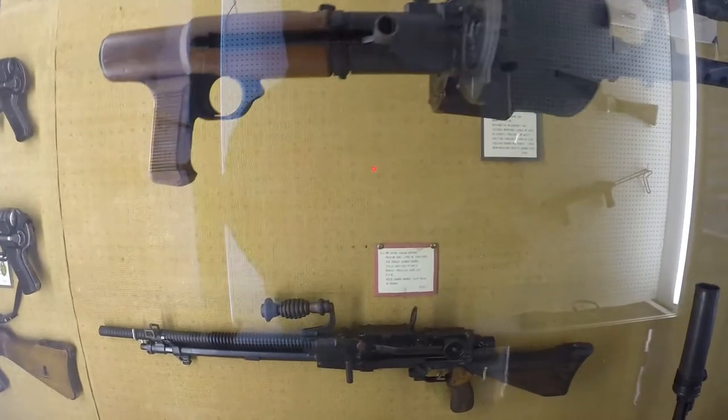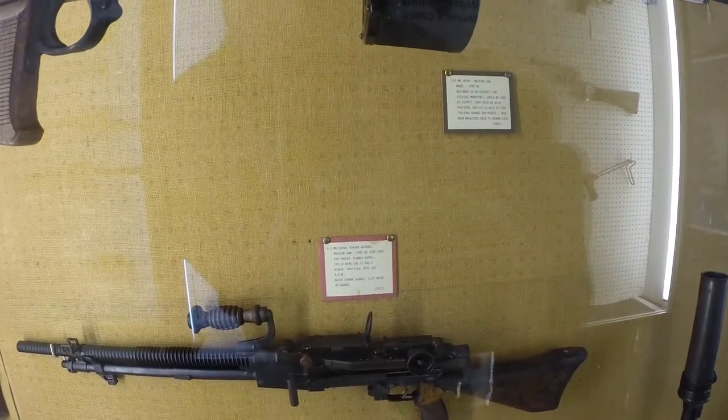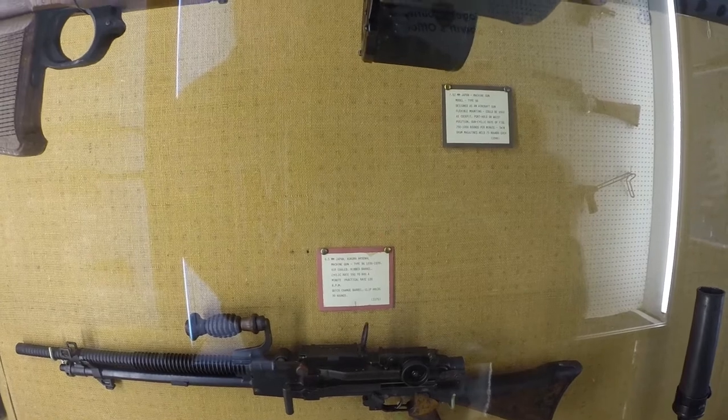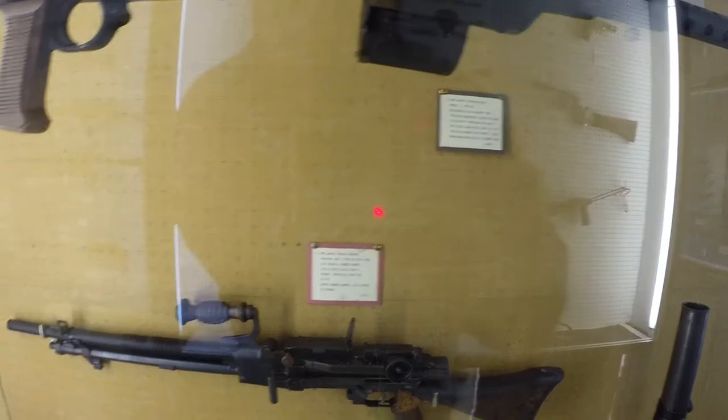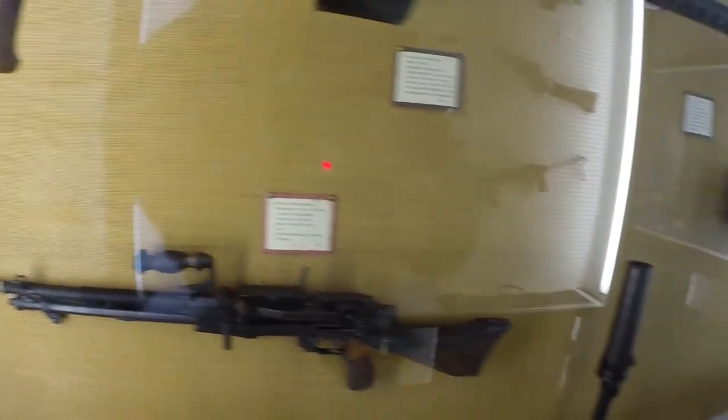We've got a 6.5mm Kokura Arsenal machine gun, Type 96. Air-cooled, cycle rate 550 to 600 rounds a minute. Quick barrel change, so you had to have multiple barrels obviously.